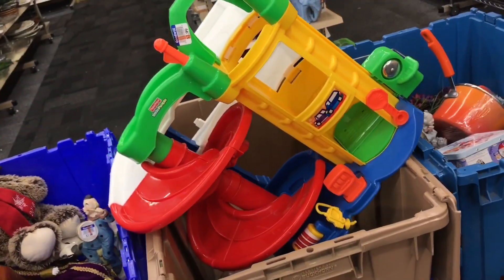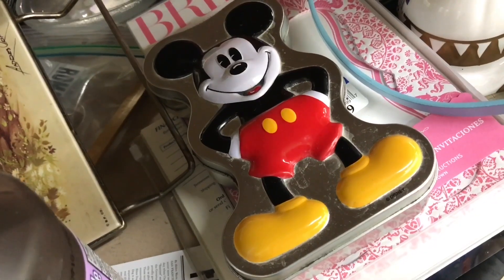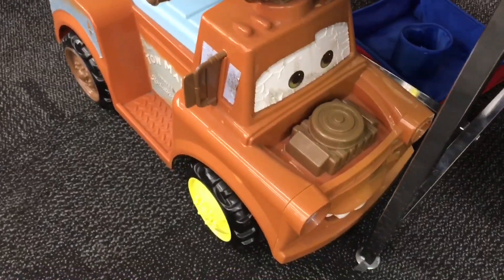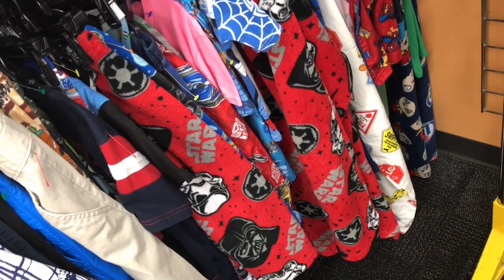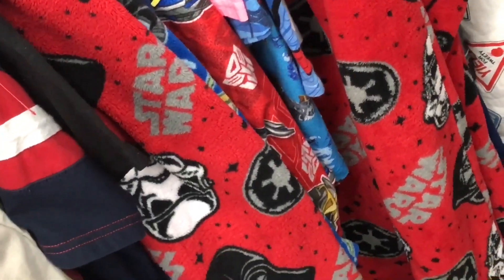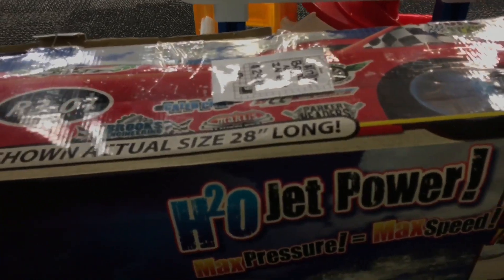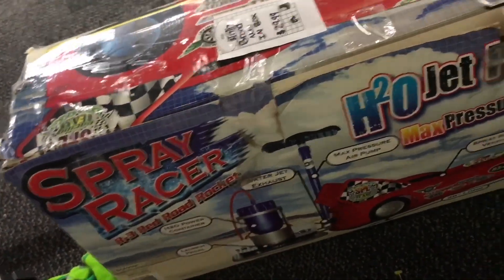Not a bad racetrack for $2.99. Star Wars pajamas. This looks like it might be fun — $30 bucks. I'll leave that for somebody who wants to experiment.